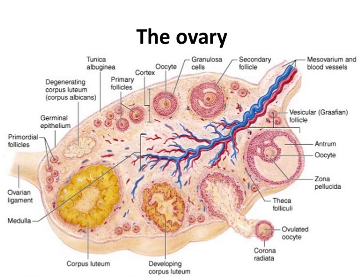The ovarian fossa is the region that is bounded by the external iliac artery and in front of the ureter in the internal iliac artery. This area is about 4 cm by 3 cm by 2 cm in size.